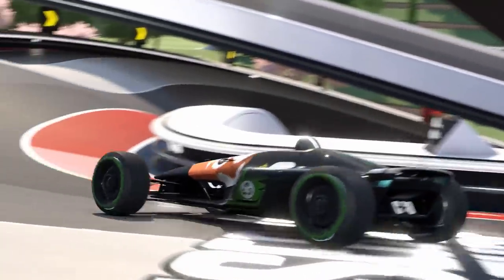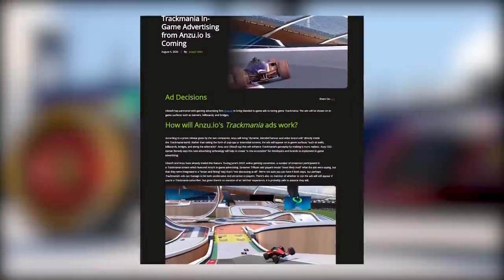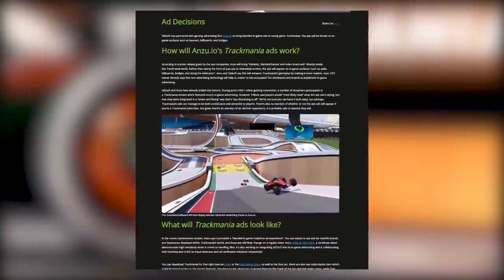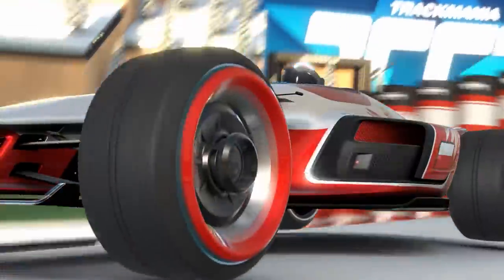Turns out this change to introduce in-game advertising was implemented only a month or so after the game's initial release last year. And look, if there's anyone who understands the need for ads to keep the lights on, it's me, so trust me, I'm not judging on that alone. It's just that in this instance, there's something of a ripple effect that ends up unraveling yet more problems.